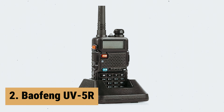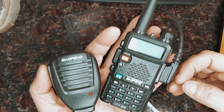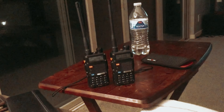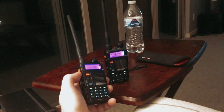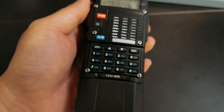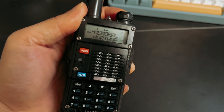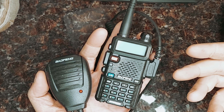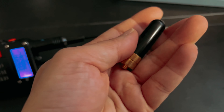At number 2 on our list is the Baofeng UV5R. The Baofeng UV5R two-way radio is a versatile and reliable communication device that is perfect for various outdoor activities or professional use. This dual-band walkie-talkie offers a frequency range of 144–148 MHz and 420–450 MHz, ensuring that you can communicate effectively within this range. With 128 channels and 50 CTCSS and 104 CDCS codes, you have plenty of options for clear and secure communication. The dual-band display allows you to easily switch between frequencies, while the dual-standby feature ensures that you don't miss any important calls.